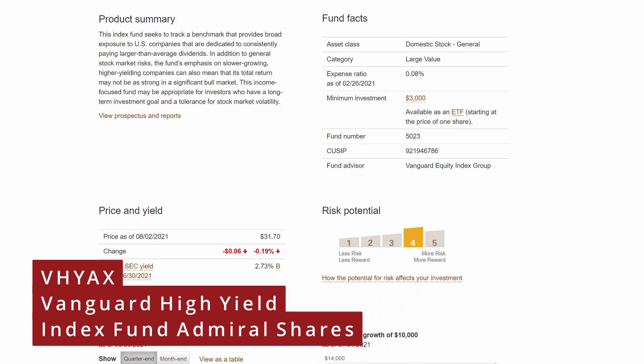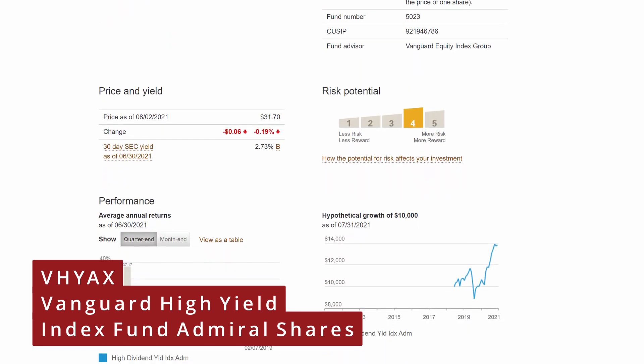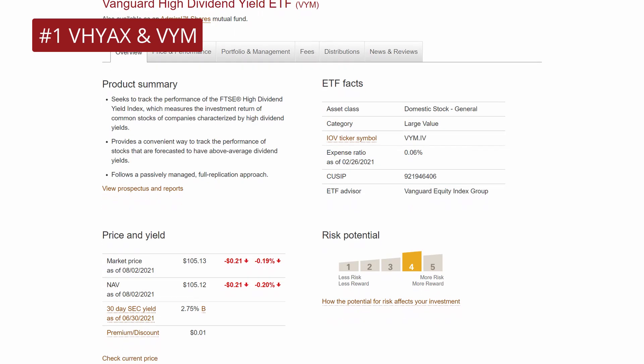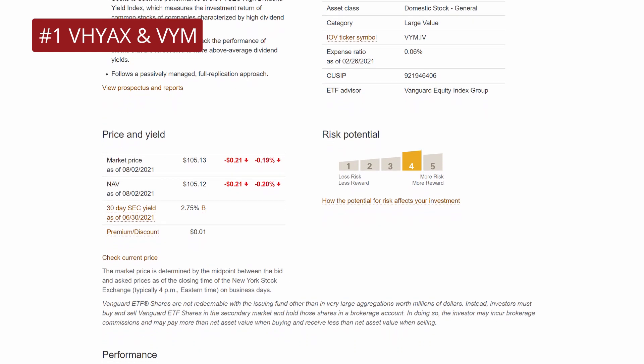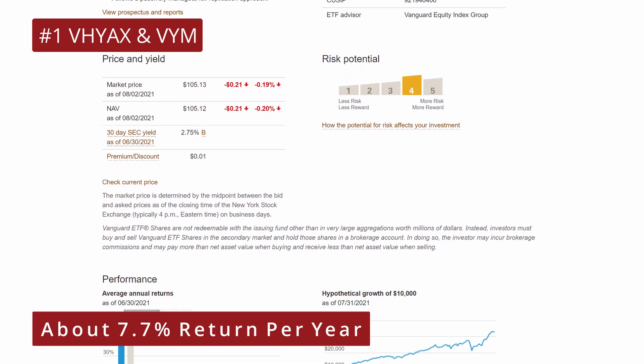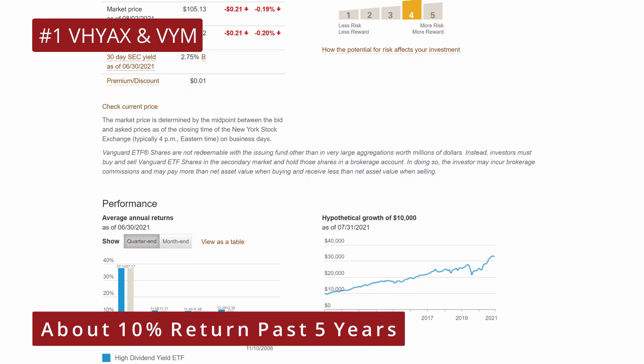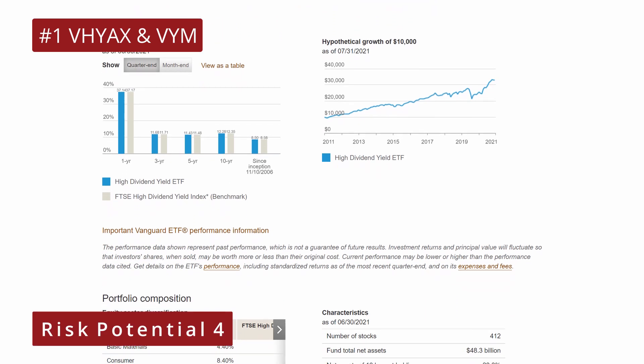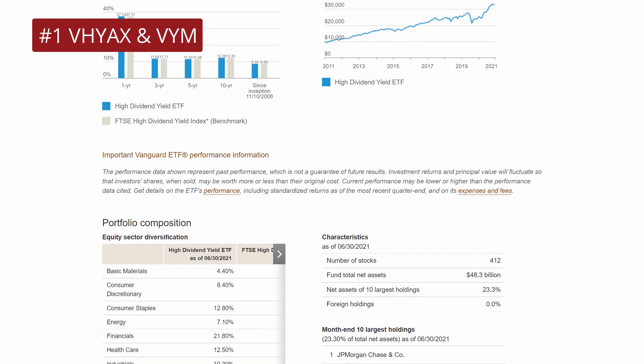Let's dive right in with number one, a dividend king. If you are a fan of dividends, this is for you. The Vanguard High Yield Index Fund, Admiral Shares, VHYAX, at an expense ratio of 0.08%, is also available as the Vanguard High Yield ETF with an expense ratio of 0.06% and a distribution yield of about 3.17%. Since its inception in 2006, it has generated around 7.7% returns per year and around 10% in the past 5 years. Investment style is categorized as large cap value and a risk potential of 4, meaning Vanguard classifies this fund as a moderate to aggressive holding, ideal for long-term investors.